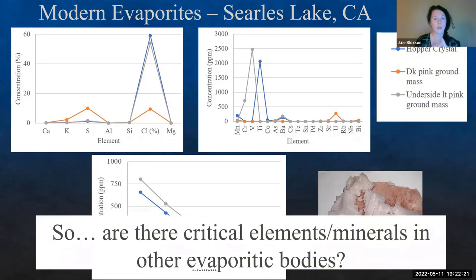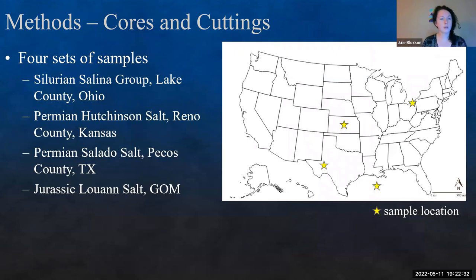We have them in modern evaporates. We have them in modern seawater. Are they in other ancient evaporative bodies too? We used a combination of cores and cuttings from across the United States — four different sets of samples. We have the Salina Group from Lake County, Ohio; the Permian Hutchinson salt from Reno County, Kansas; the Permian Salado salt from Pecos County, Texas; and the Jurassic Louann salt from offshore Gulf of Mexico.